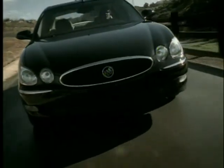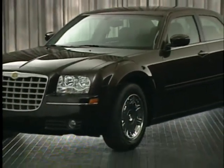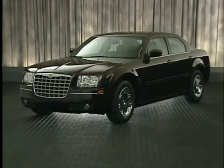The 2005 Buick LaCrosse is a totally modern premium sedan. The Chrysler 300 may be bold, but with its in-your-face styling and rear-wheel drive layout, it may not easily stand the test of time.